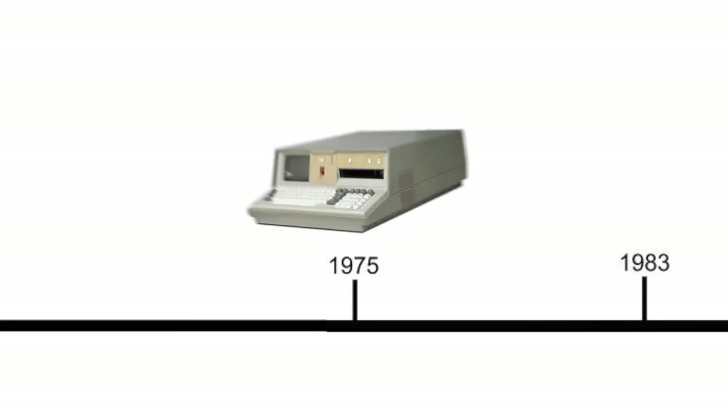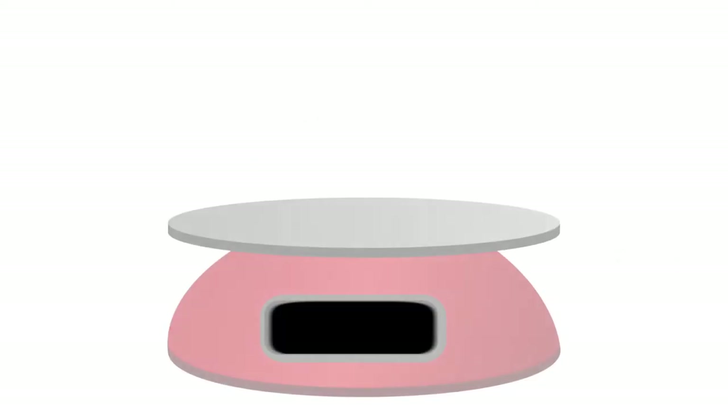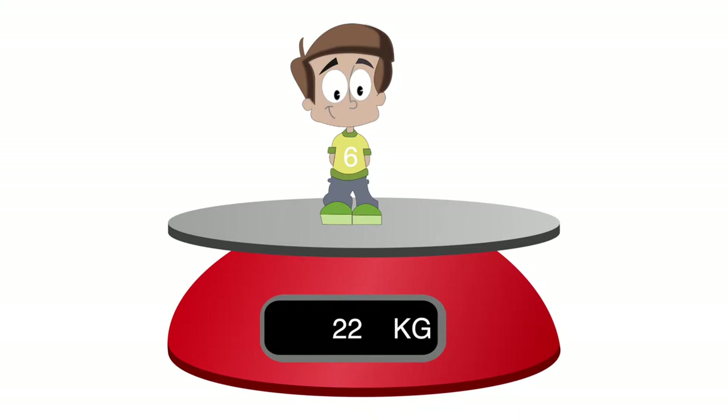Way back in 1975, the first ever laptop — or at the time known as a portable computer — was released: the IBM 5100. At the time, it was thought to be an engineering marvel, but also an expensive one. If you wanted to buy one, you'd have to pay from $9,000 all the way up to $20,000. It wasn't even that portable, as it weighed 24kg — more than your average six-year-old.